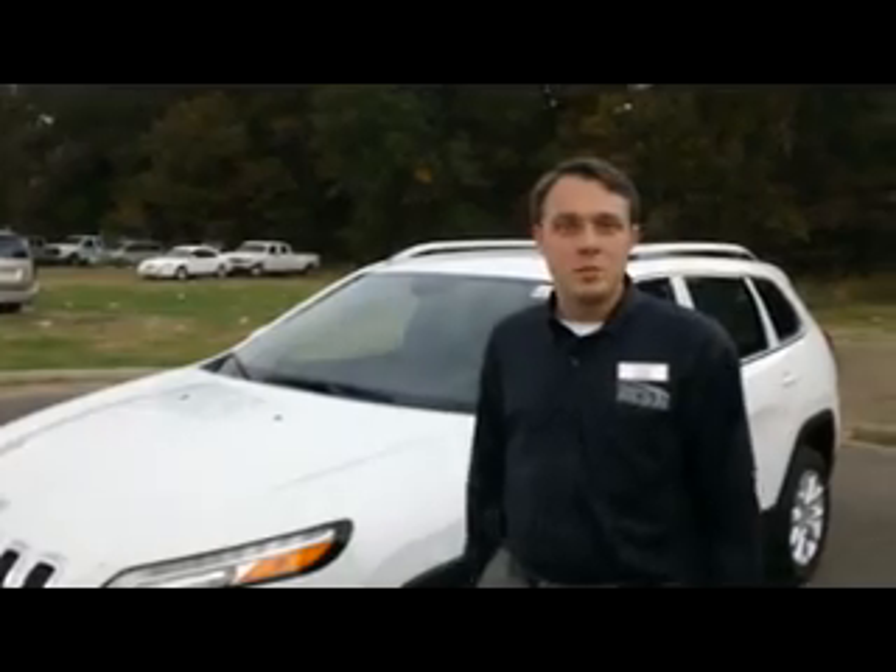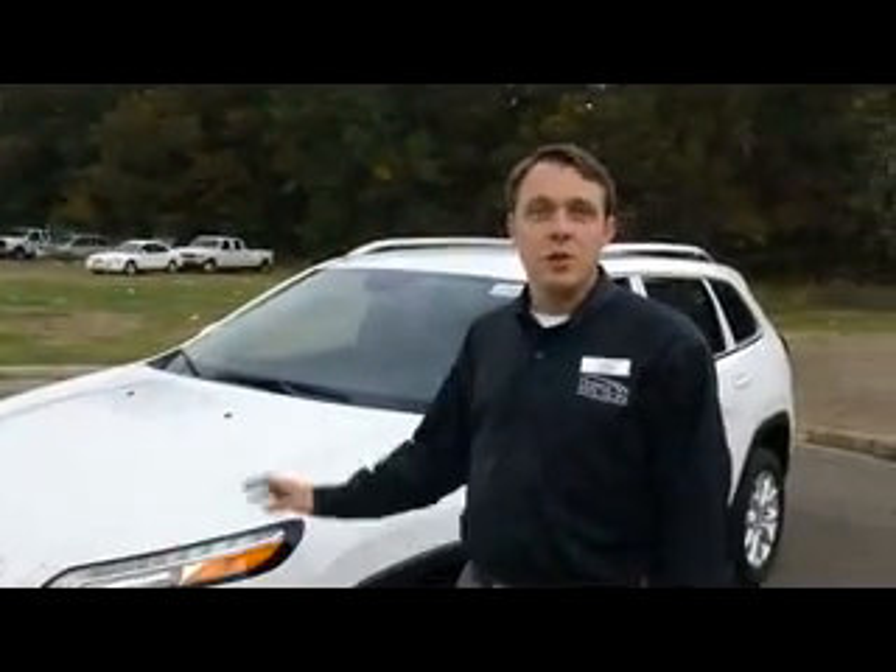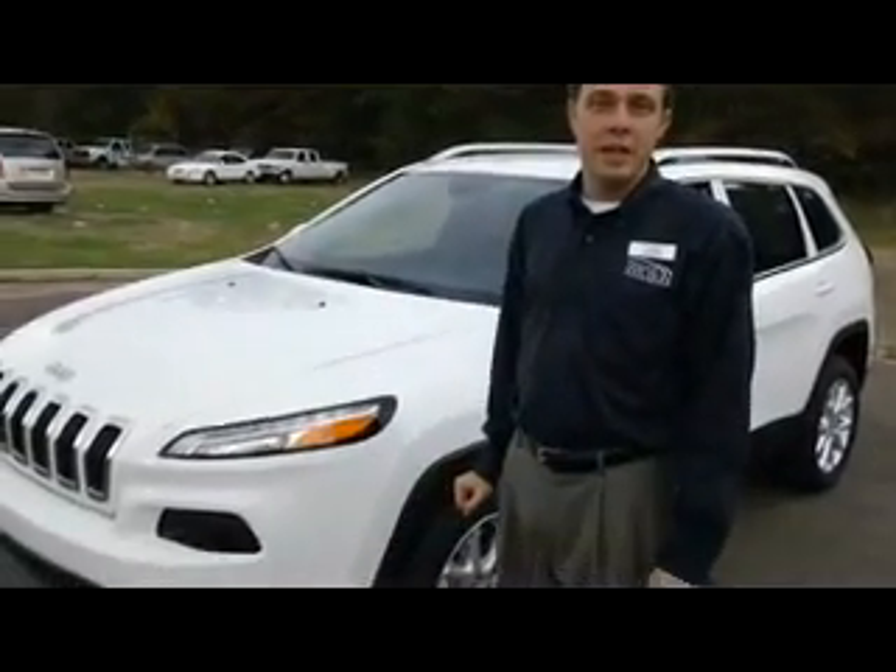Tony Johnson here from Howard Wilson Chrysler Jeep Dodge on Lakeland Drive in Jackson, Mississippi. And I'm here today to show you the new 2014 Jeep Cherokee.